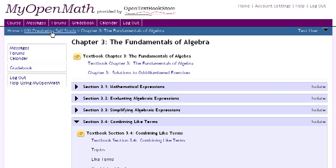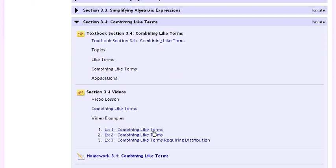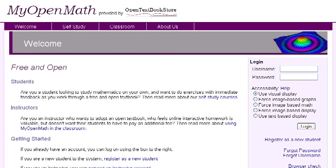Many of the courses include additional resources such as video lessons corresponding to the sections of the textbook. MyOpenMath is designed for math. It's open and free, building on the best open textbooks. Come join us, and let's open up a new world of learning.